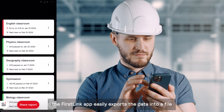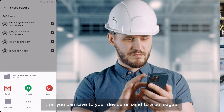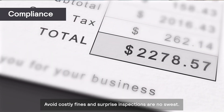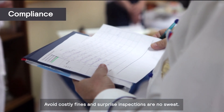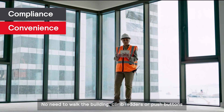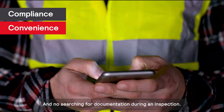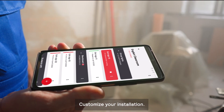Once the results are collected, the First Link app easily exports the data into a file that you can save to your device or send to a colleague. First Link means compliance — avoid costly fines, and surprise inspections are no sweat. Convenience means no need to walk the building, climb ladders, or push buttons, and no searching for documentation during an inspection.